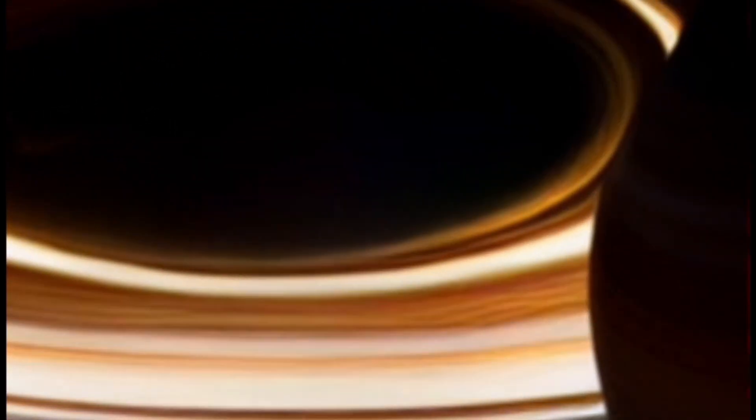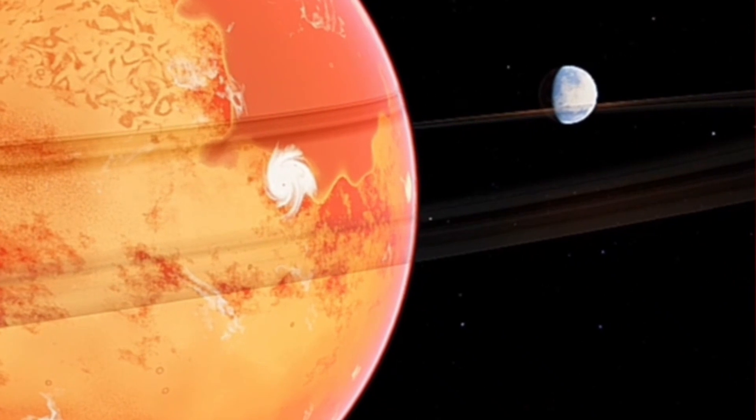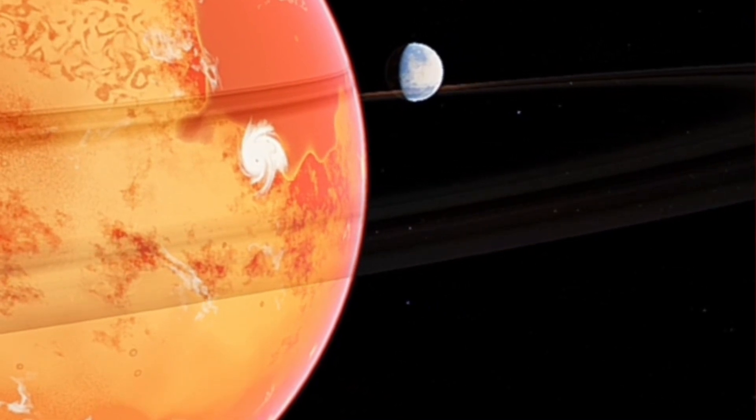Saturn's atmosphere is a turbulent symphony of storms, with winds reaching speeds of up to 1,800 miles per hour. The most striking feature is the Great White Spot, an oval-shaped storm system even larger than Earth. These storms are fueled by the planet's internal heat and energy.